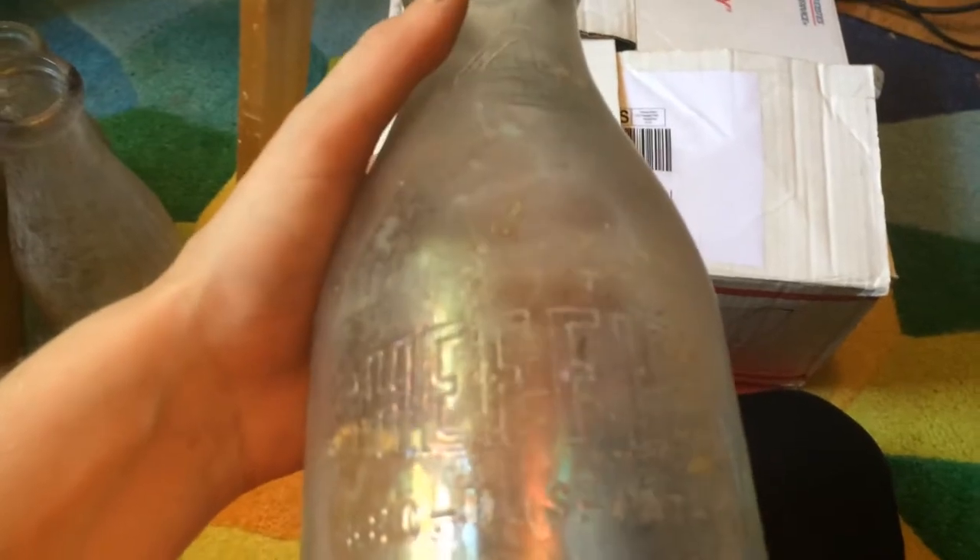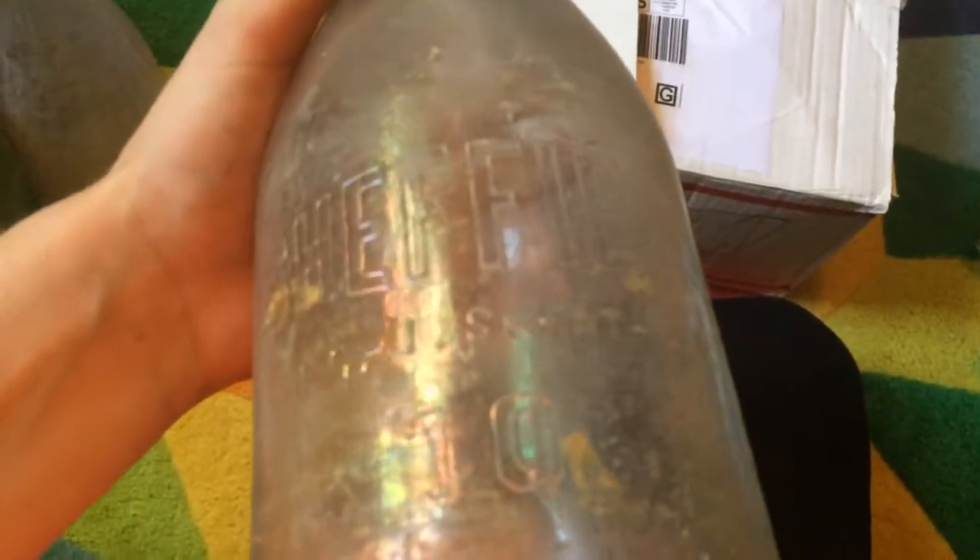And then, three milk bottles. This one says Sheffield Farms Company, one quart, and there's a big four on it. Next is a bottle that says Island Brand Raw Milk Company, so that's pretty cool. And another one that says Borden's Milk. So those are pretty cool.